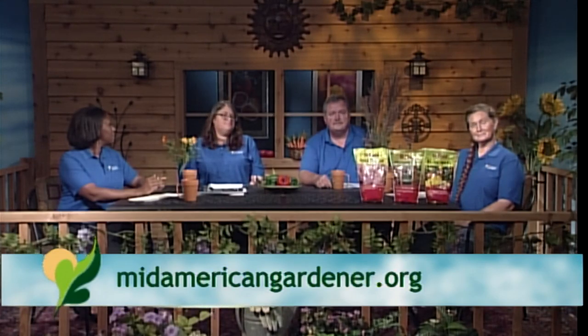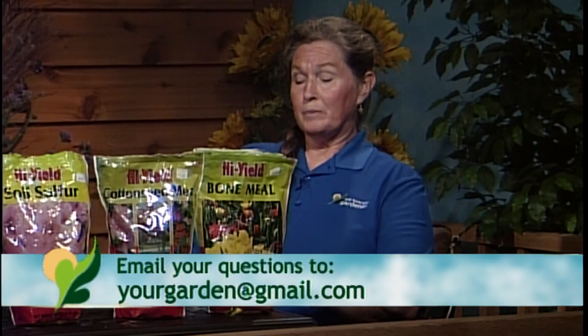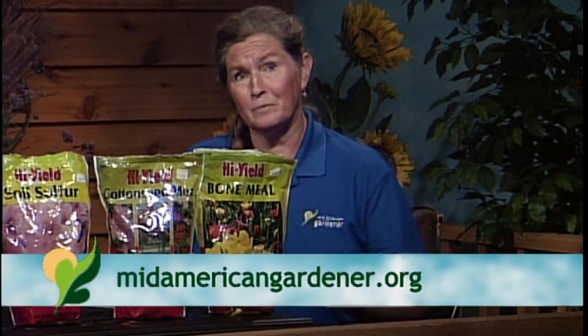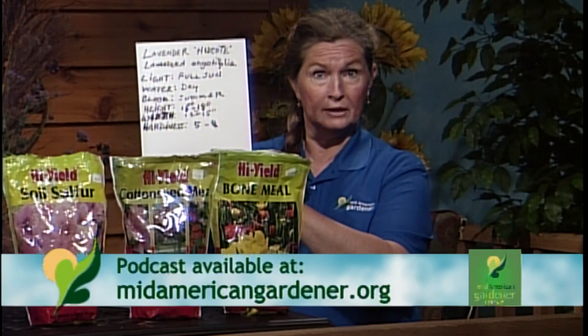We've got some show and tells to get to and Marty's going first — she just can't wait. We're talking about plant labels, because nobody ever reads them. There are people working for these seed and plant companies who are trying to be succinct enough to fit all the information on a tiny square, and you never read them — and then you say 'I didn't think this was going to get that big.'